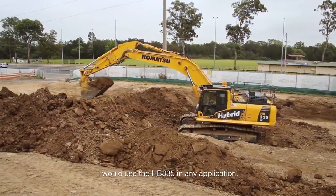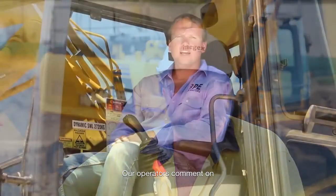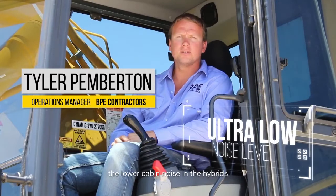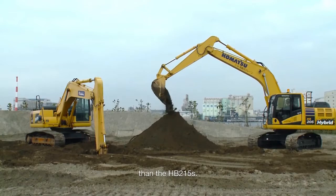I'd use the 335 in any application. It's a really good and powerful machine. Our operators also comment on the lower cabin noise in the hybrids — the HB335 is quieter than the HB215.